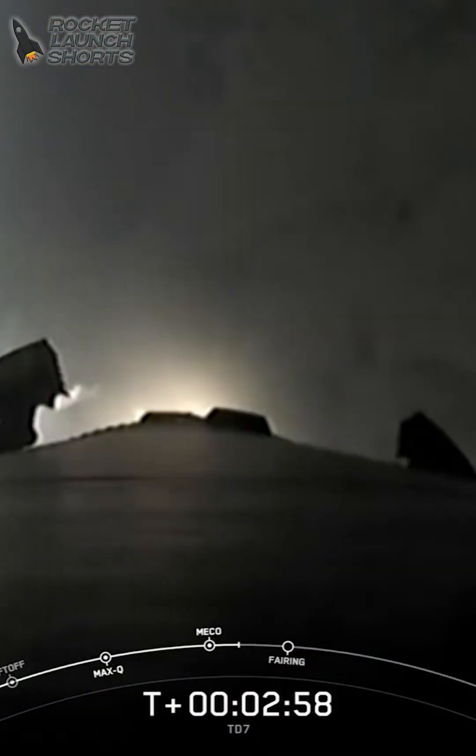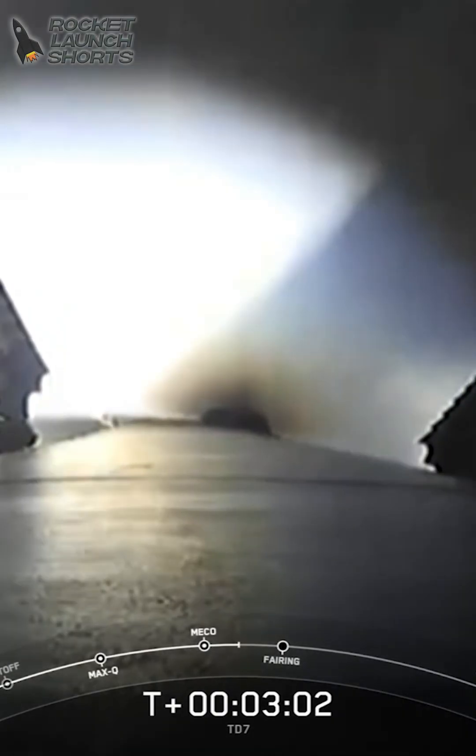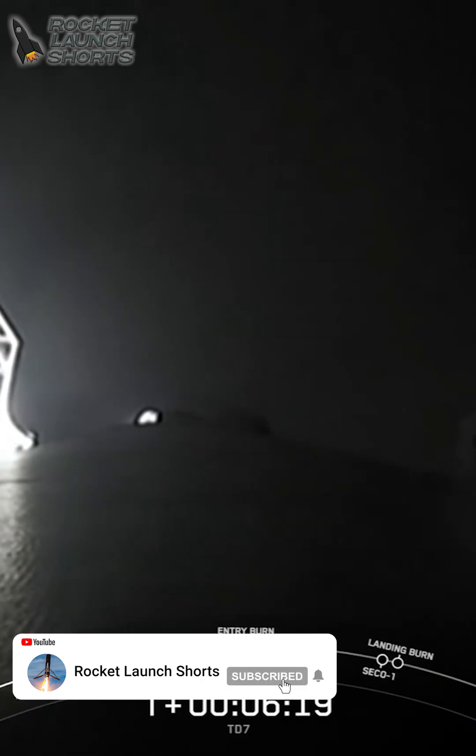Stage separation confirmed. MVAC ignition on stage 2. You can now see the first stage beginning its maneuvers to prepare for landing on the drone ship. Stage 1, entry burn startup.